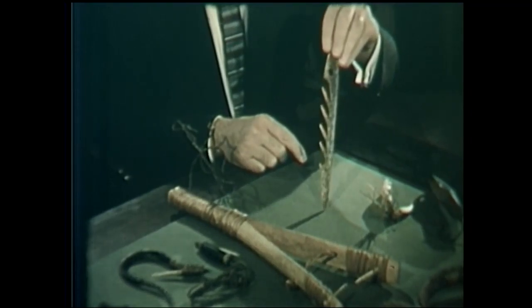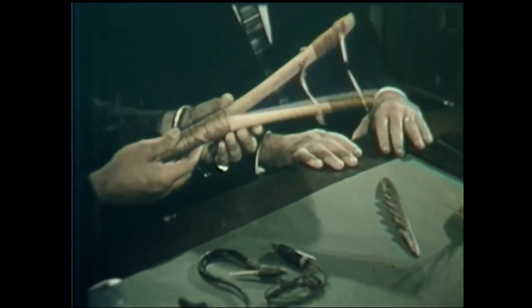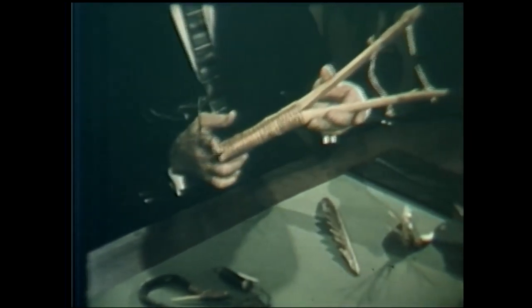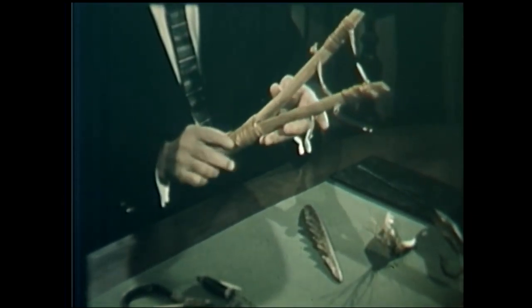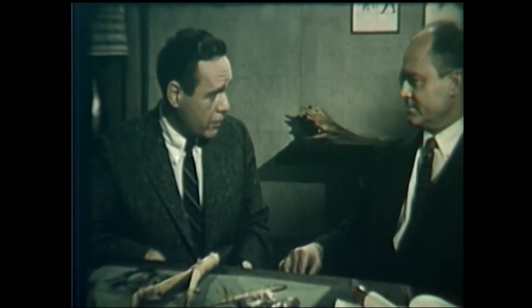And how about this fellow here? This is an early spearhead, too. It should have a shaft on it, and was used by primitive Canadian Indians for the taking of salmon. Eventually, the spearhead developed into the fish hook.